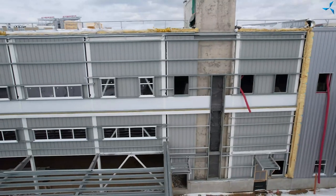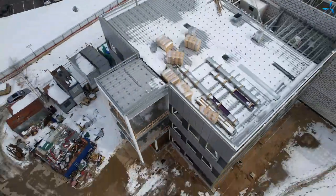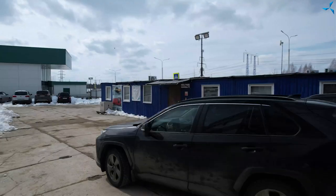Good afternoon, dear viewers. In this video we will tell you about what processes are going on on the construction site. Today is Tuesday, the 5th of April, day 302 since mounting of metal constructions started.